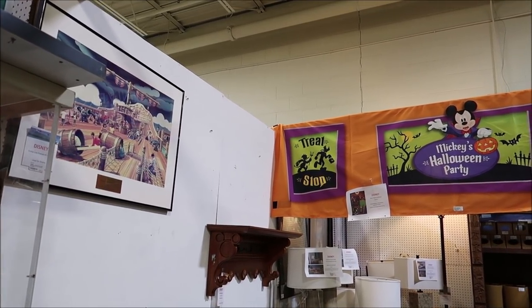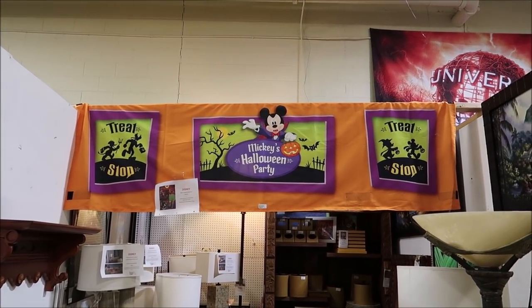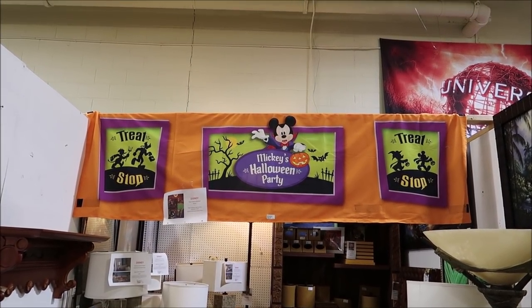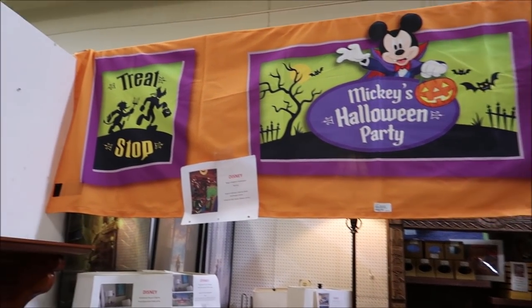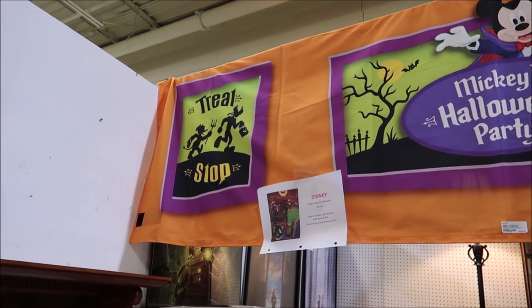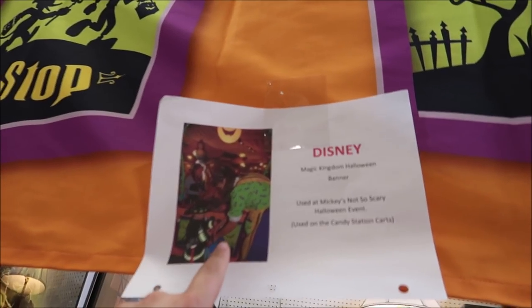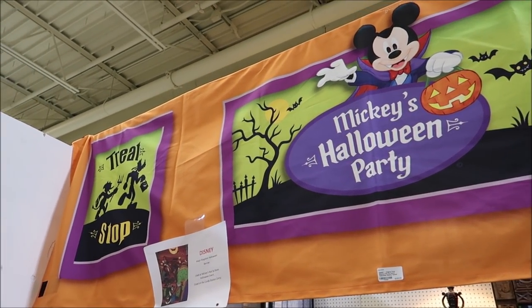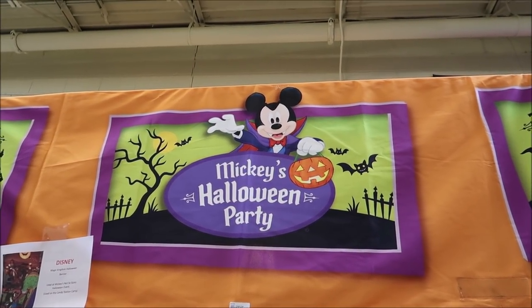The first thing that caught my eye is this treat stop banner for the Mickey's Not-So-Scary Halloween Party. This used to be where the treat stops were so you could go trick-or-treating. They're selling it for $250. This was in the Magic Kingdom - I love that. It's so cool because you can see Mickey dressed up as a vampire.